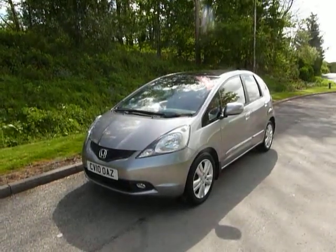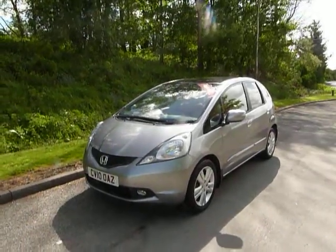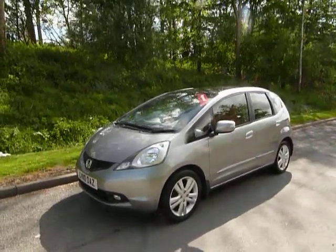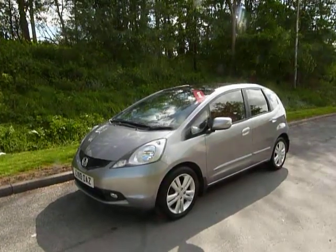Hello and welcome to JT Hughes. Today I'll be showing you around one of our used Hondas. This one is a Honda Jazz with the 1.4 litre 100 brake horsepower petrol engine.